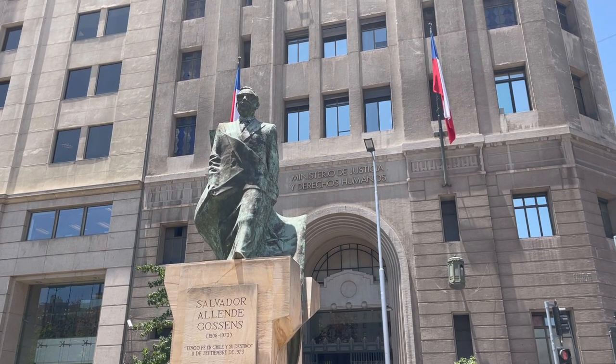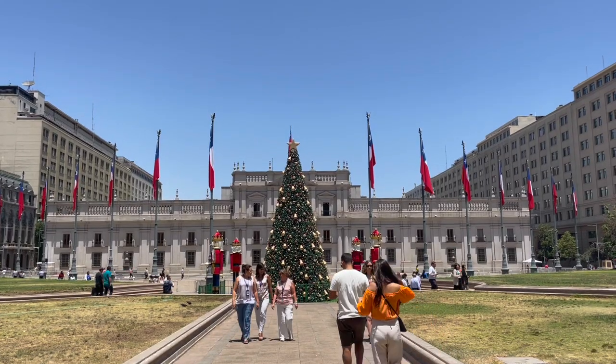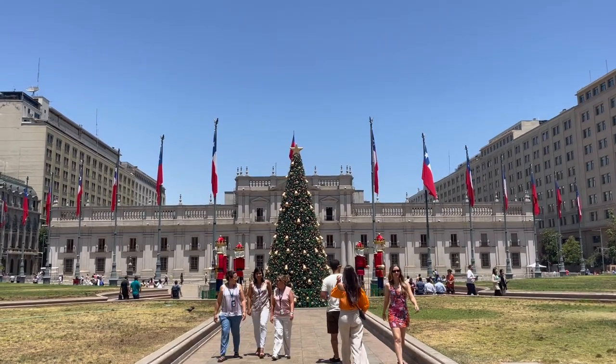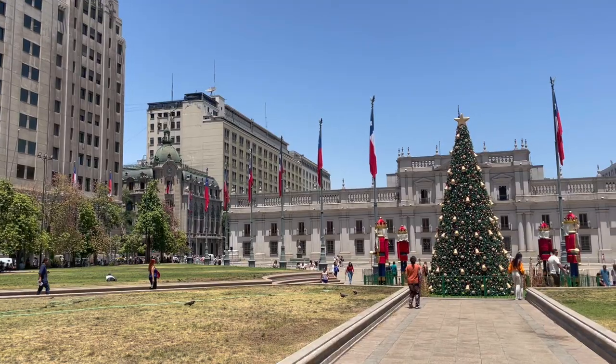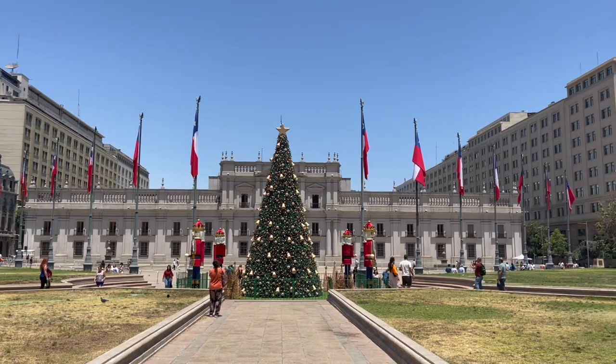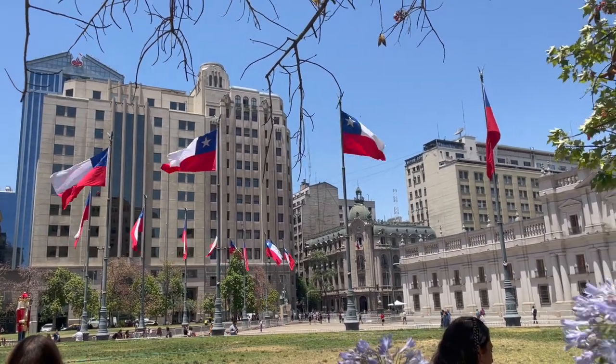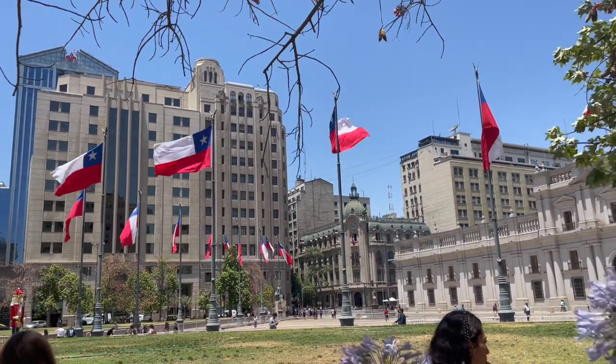Our next stop was Plaza de la Constitución to admire the Palacio de la Moneda. Being a bit of a government nerd, I always make it a point to try to see the legislative or executive buildings in other countries, and the Palacio houses the office of Chile's president.